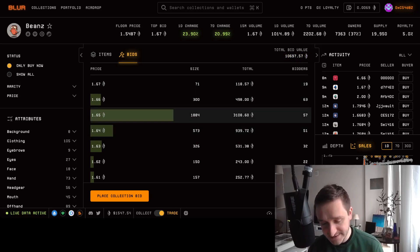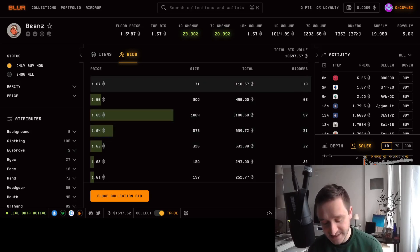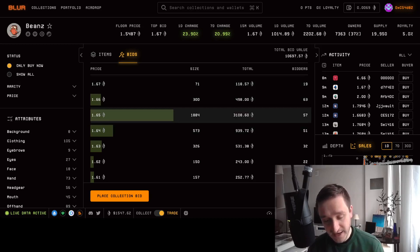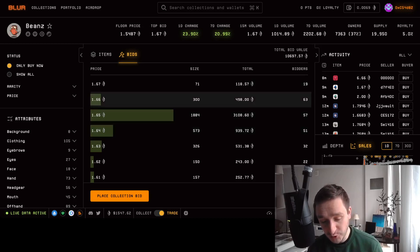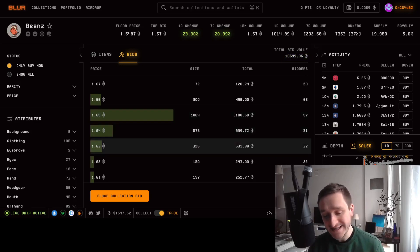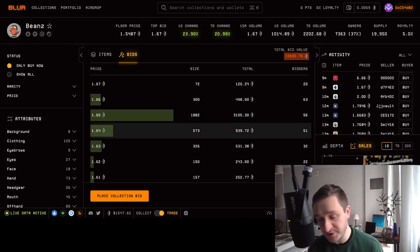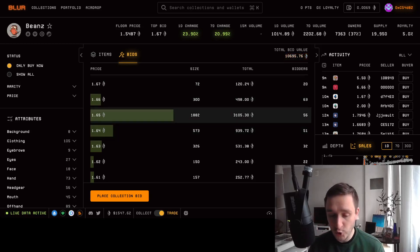One tactic is to bid below the current wall. For example, if most bids are at 1.65, and you want to bid but be certain nobody will fill your offer, you can bid below this wall — say at 1.64 or 1.63. Of course that can change pretty significantly because other bids exist and people can also cancel their bids. So you have to be careful if you're just bidding for the sake of the airdrop.